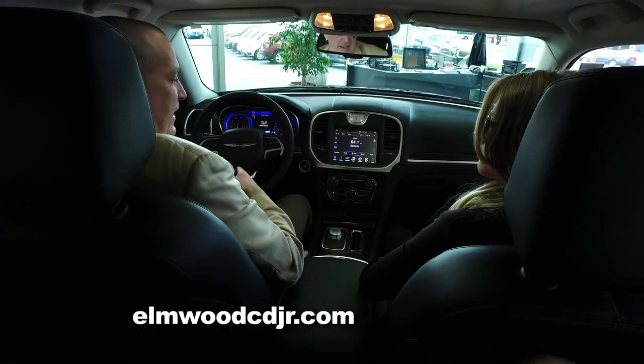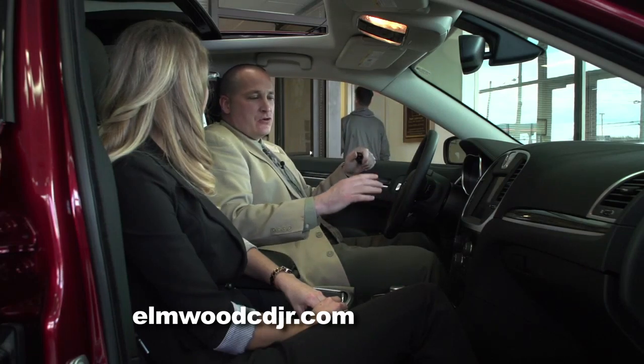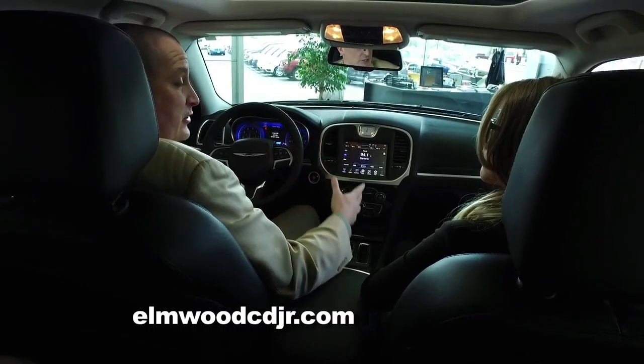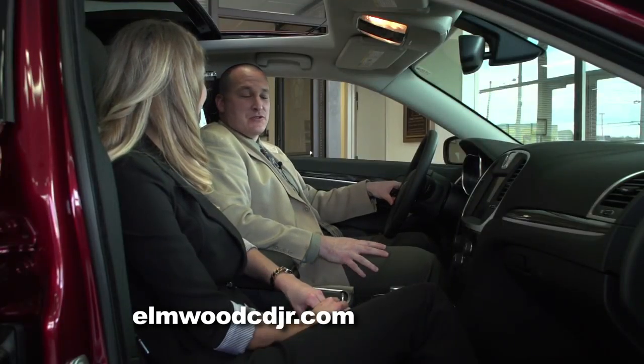At first glance it may seem overwhelming, but it's not at all. There's a ton of technology inside this vehicle, but it's all very user-friendly — it's all right at the touch of a button. And our salesmen here at Elmwood are fantastic at going over all of these options with our customers.